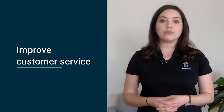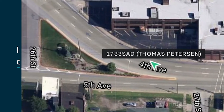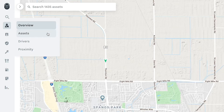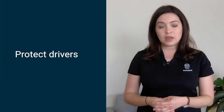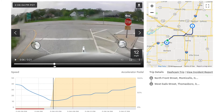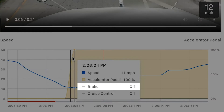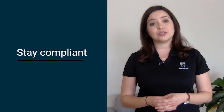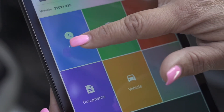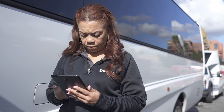They also improve customer service by using up-to-the-second information about day-to-day fleet movement in the cloud, so the back office can investigate customer questions without disrupting drivers. Telematic solutions also allow businesses to protect their drivers with safety programs and coaching based on real fleet and driver performance information. And finally, telematic solutions allow businesses to stay compliant with regulations for logging hours of service, completion of vehicle inspection reports, and more.